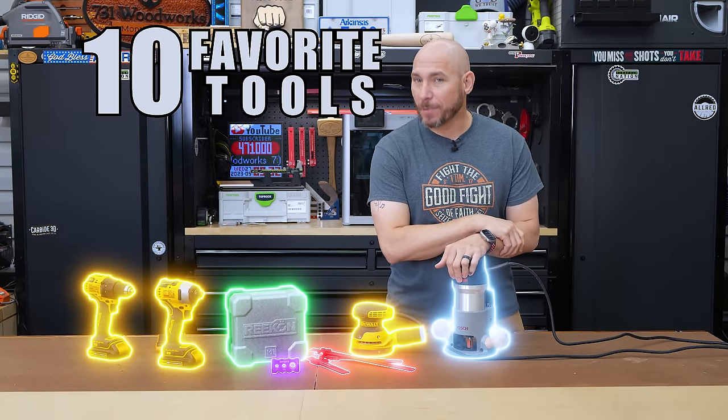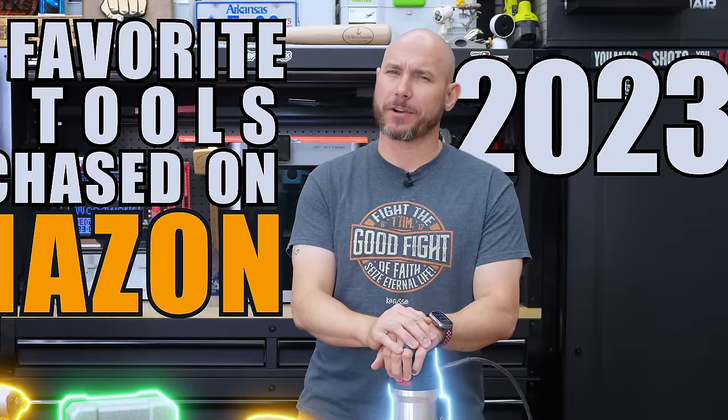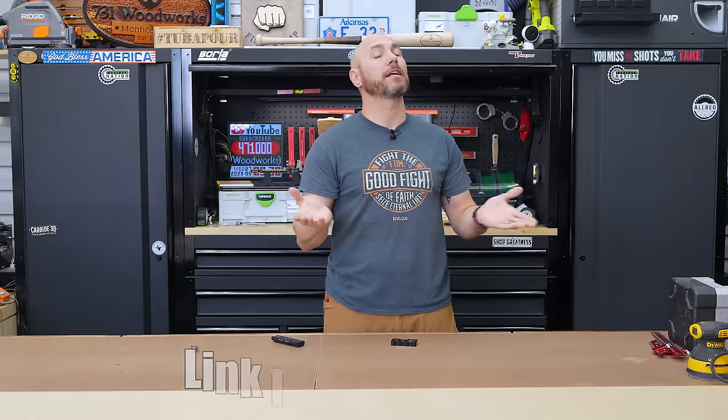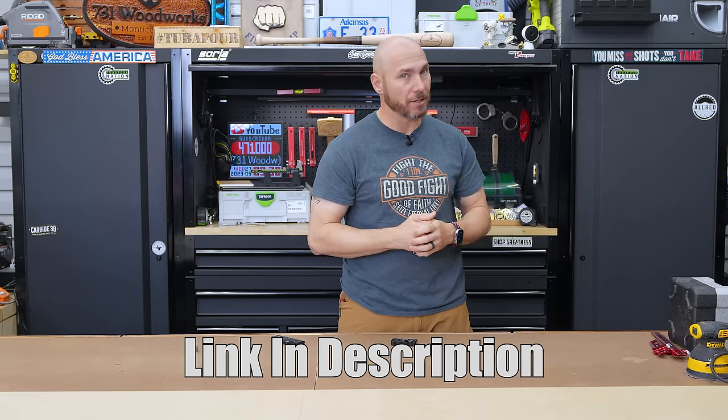These are my 10 favorite tools that I purchased on Amazon in 2023, but there are two I regret buying. If you like any of the tools you see today, I'll drop a link in the description and the pinned comment so you can find them easier.